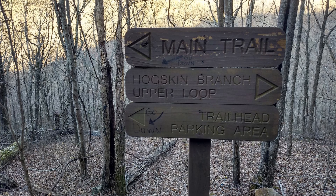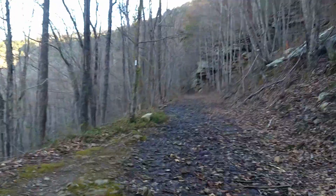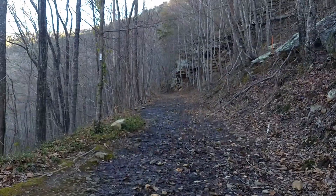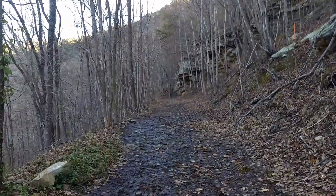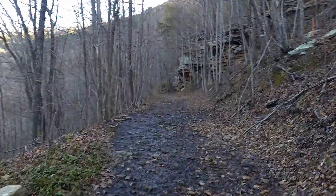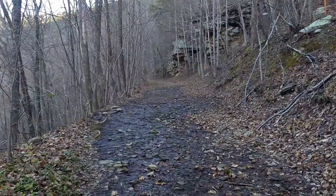We're going to do the upper hogskin loop today. It's right toward the beginning of the trail and you head straight up the ridge. We're up at the top now. This is an old mining road back from the coal mining days — early Soddy Daisy, late 1800s, early 1900s.